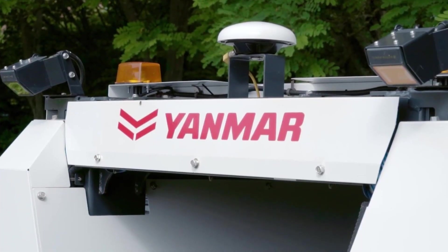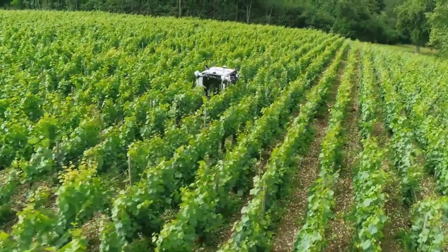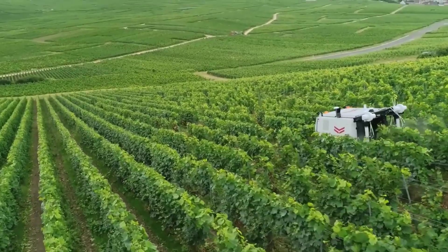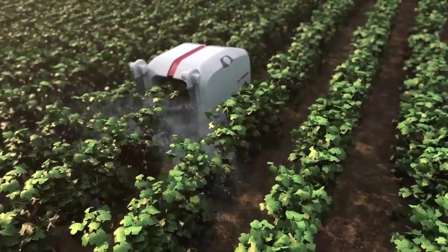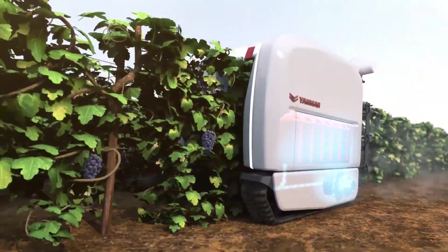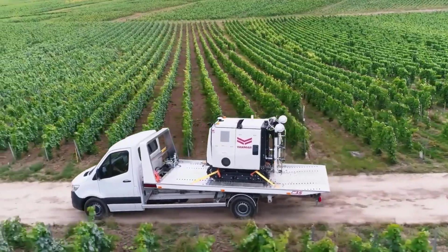This is the Yanmar YV-01 Smart Spring Robot, a groundbreaking innovation born from the collaboration of premium winemakers. This autonomous marvel is a game changer for vineyards, effortlessly navigating steep slopes and narrow pathways in all weather conditions. What sets it apart is its precision spraying technology, which ensures aerosol droplets land accurately on vines while minimizing environmental impact. It's compact, lightweight, can conquer slopes of up to 45 percent without compacting the soil, and is portable enough to hitch a ride on a small truck or trailer.